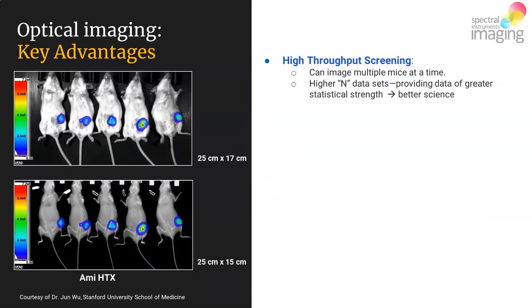Optical is fast, and beyond being fast, it has a large field of view. This makes it truly a high-throughput imaging modality. Being fast and having a large field of view allows you to image as many as five to ten mice at a time, enabling you to create a high-end dataset rather easily, leading to strong statistical data.